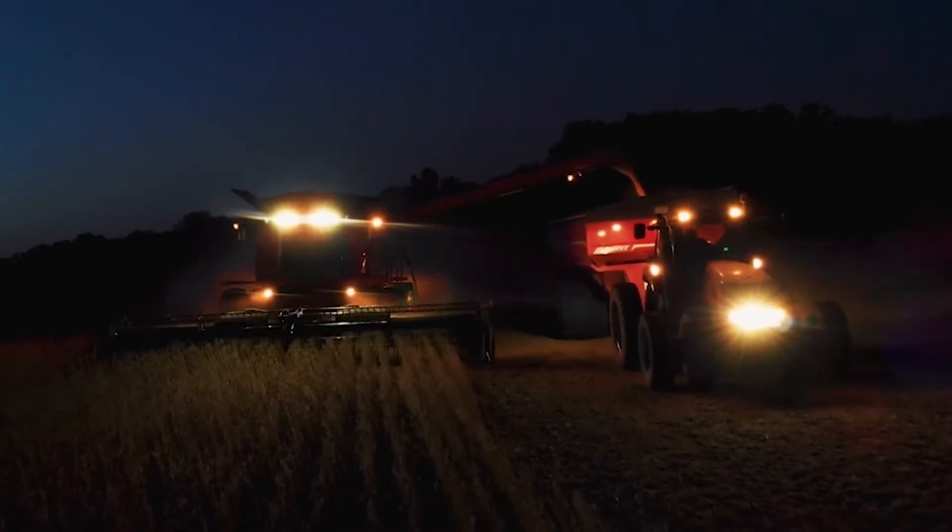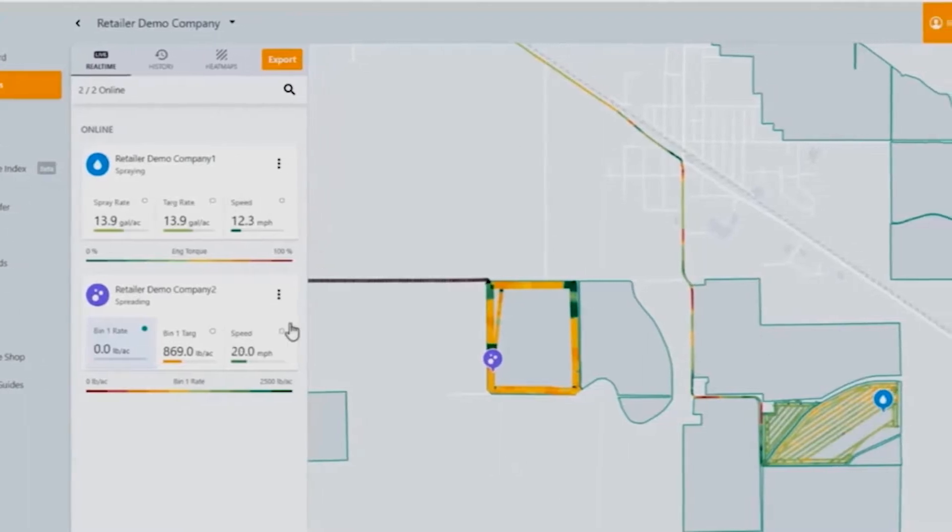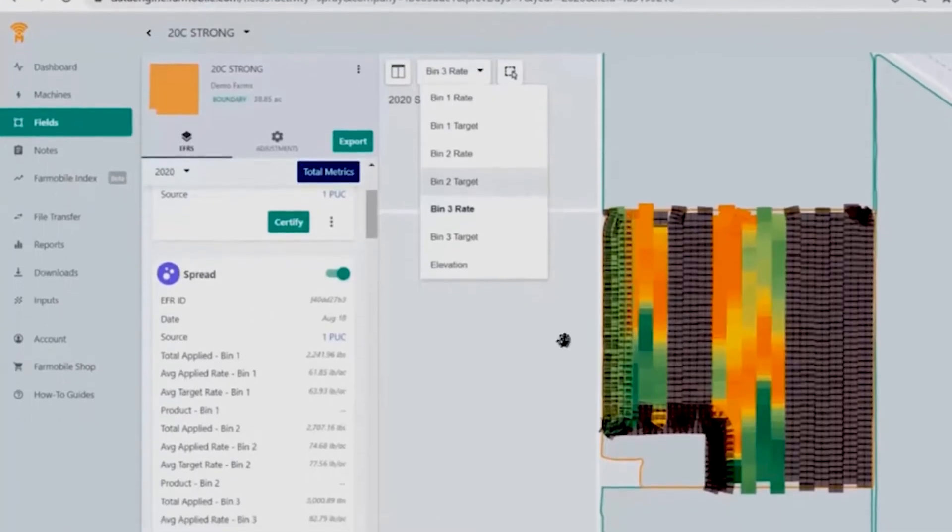Our mission at FarmMobile is to help farmers and their ag food chain partners collect the most complete set of data on their fields. You can't manage what you can't measure, and at FarmMobile we're a data company. Data is our product, so we have to be better at collecting it and organizing it to allow our customers to create value at the field level for our farmers or from a fleet level for our ag retail customers.